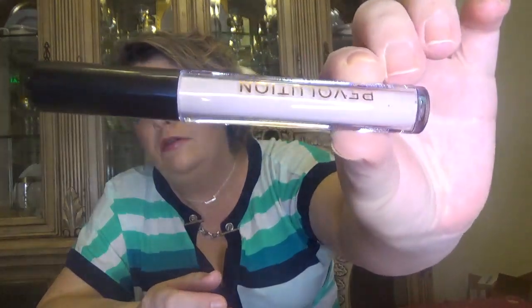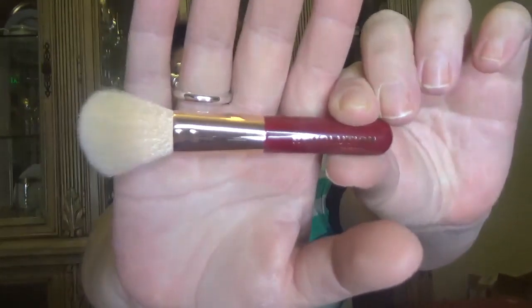For day number five it's an eye primer in a full size, which is this one. Then for day number six — I really like the handle and size of this one — it's a travel powder brush.